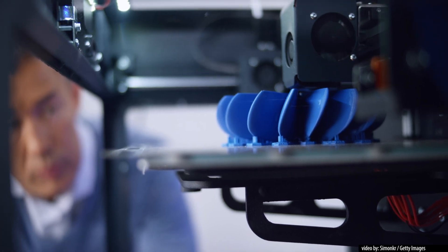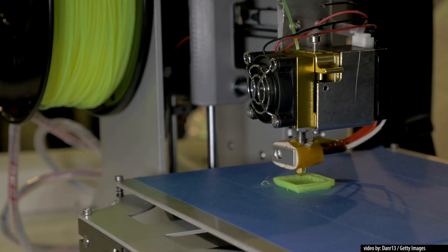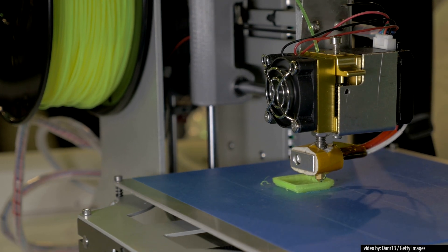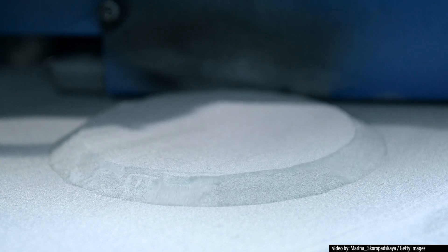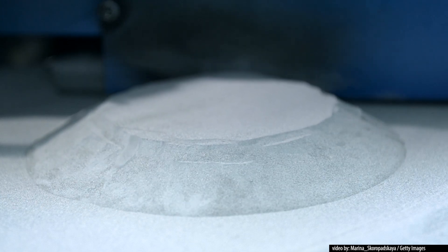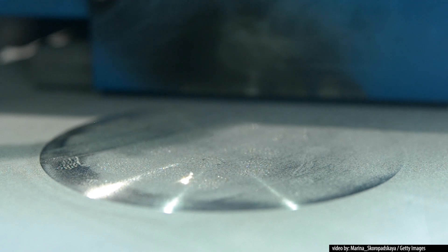Printers use a wide variety of techniques and materials. Some, like thermoplastic extruders, operate by melting plastic and depositing it in a desired shape. Others, like powder bed fusion machines, lay out metal or other powders across an entire surface, and then bind the powdered particles together with high-powered lasers or electron beams.